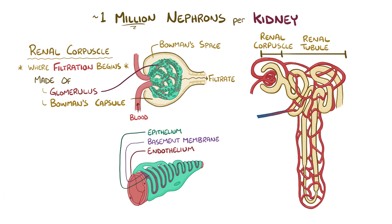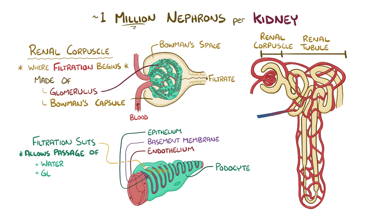The epithelium of the nephron is made of specialized cells called podocytes, which wrap around the basement membrane like the tentacles of an octopus. Between these tentacle-like projections are tiny gaps called filtration slits that act like a sieve, allowing only small particles like water, glucose, and ionic salts to pass through, while blocking large proteins and red blood cells.